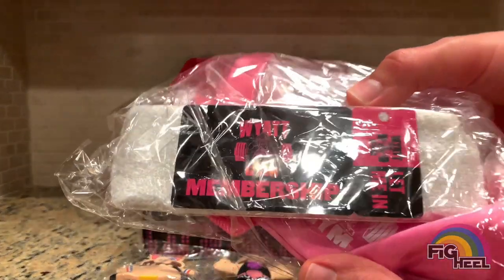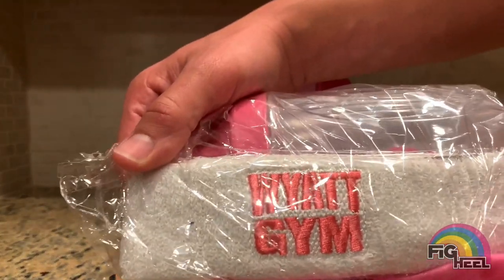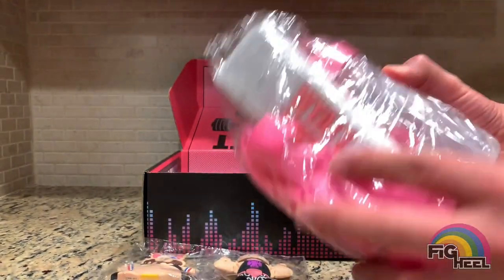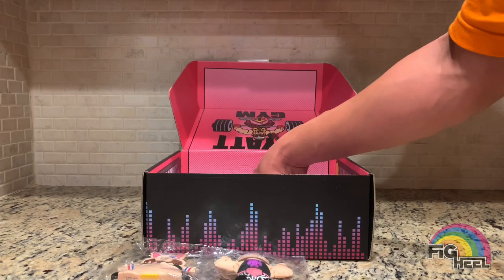There's a Wyatt Gym membership that you really can't do anything with, a Wyatt Gym headband, a shaker bottle, and a fanny pack. Nobody really — I don't think anybody was really interested in those; it's kind of just a gimmick thing.